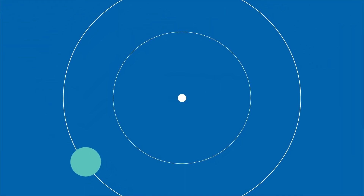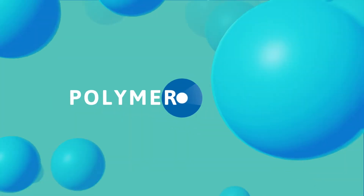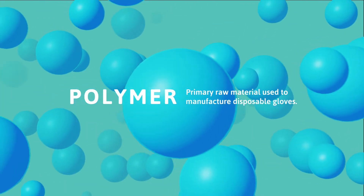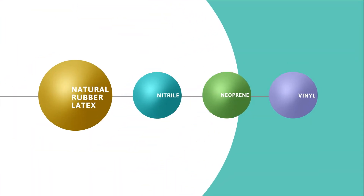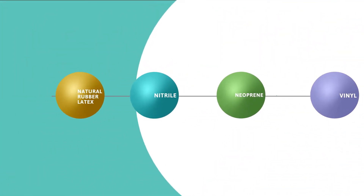What is the difference between single-use glove polymers and how do you make the right choice? A polymer refers to the primary raw material used to manufacture single-use gloves — similar to a fabric in clothing manufacturing. There are many factors to consider when choosing the right glove, but understanding the key performance benefits of different polymers is a great place to start.